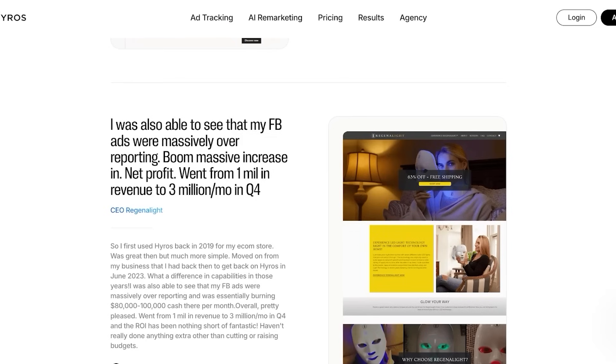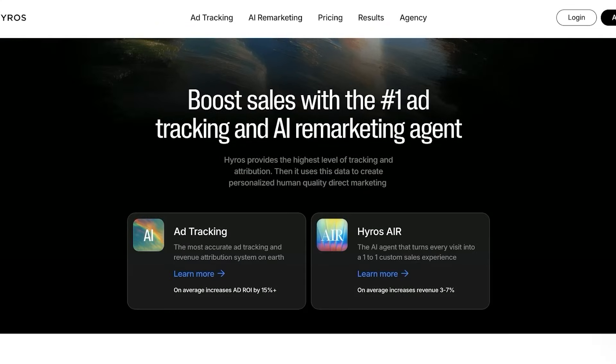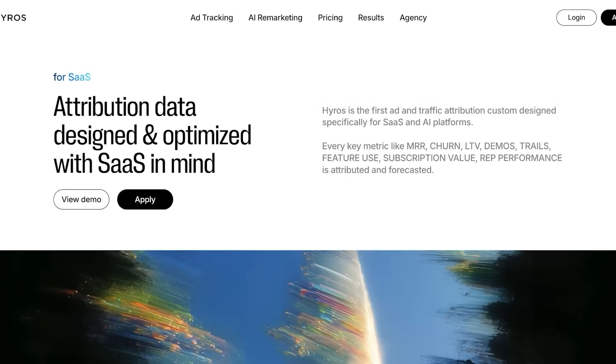I hope you found this video helpful and you're now able to get started with HiRose. If you found it helpful, make sure to leave a like and subscribe, and comment down below which of HiRose's features you're most excited to try — is it HiRose Air or HiRose Tracking? And if you want to get started, make sure to click on the description box down below.